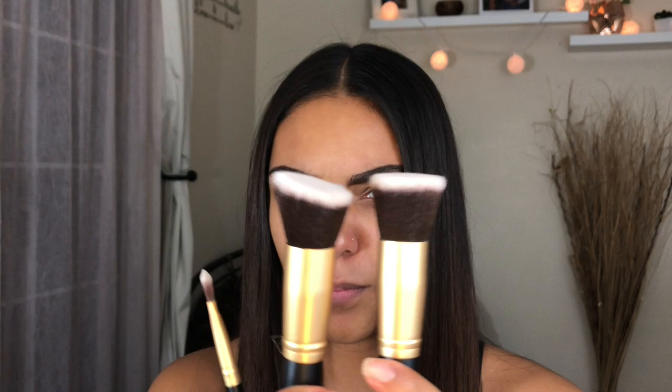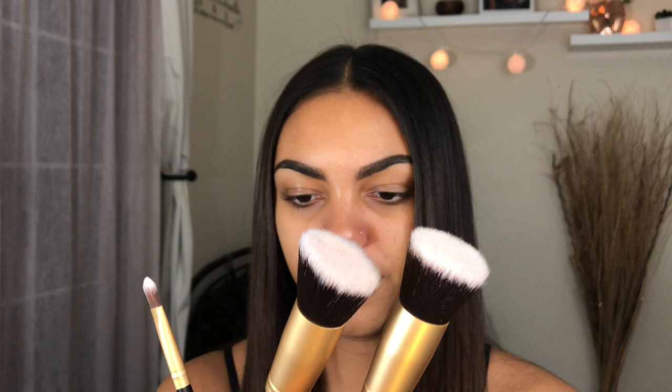Thank goodness the brushes say what they're for on them, so I'm just going to try them out. There's an eyebrow brush in here too — I didn't know it came with that. So many came in the set and they're white on the ends, which will turn orange and brownish once I put my makeup on. I don't know the difference between two of them — one is called 'face flat' and one is called 'face flat angled,' so I think the angled one would be better.